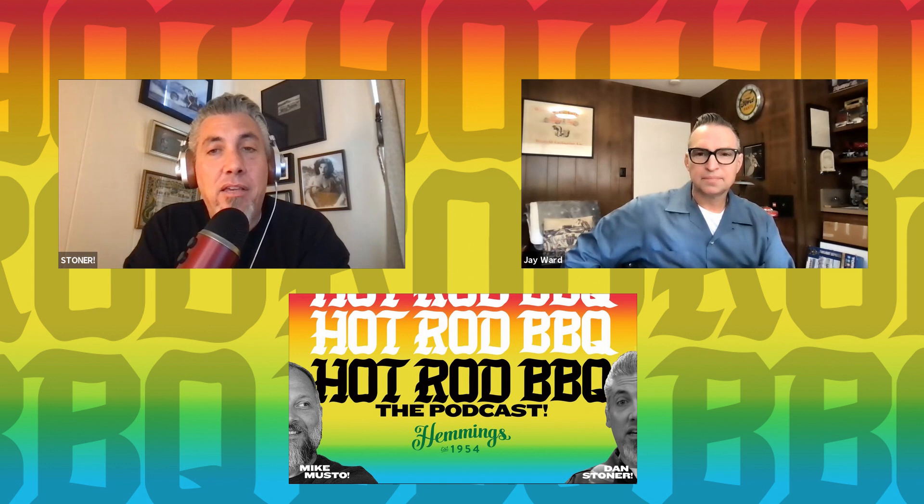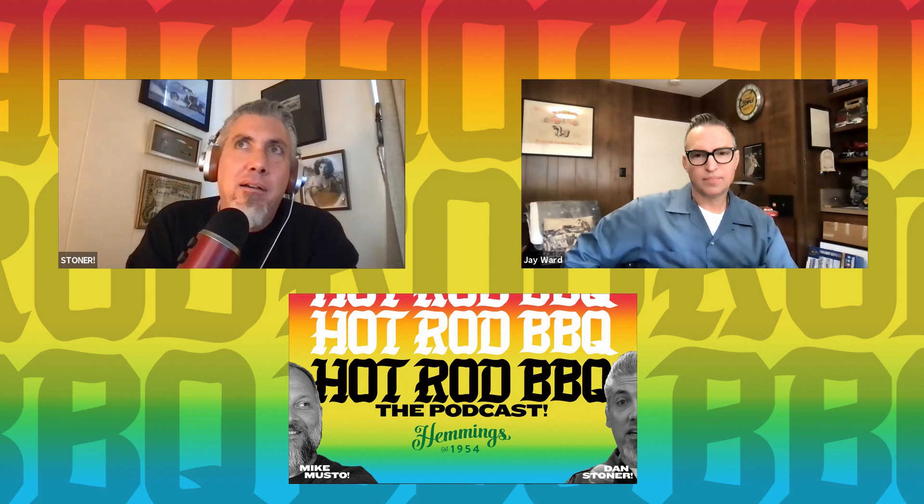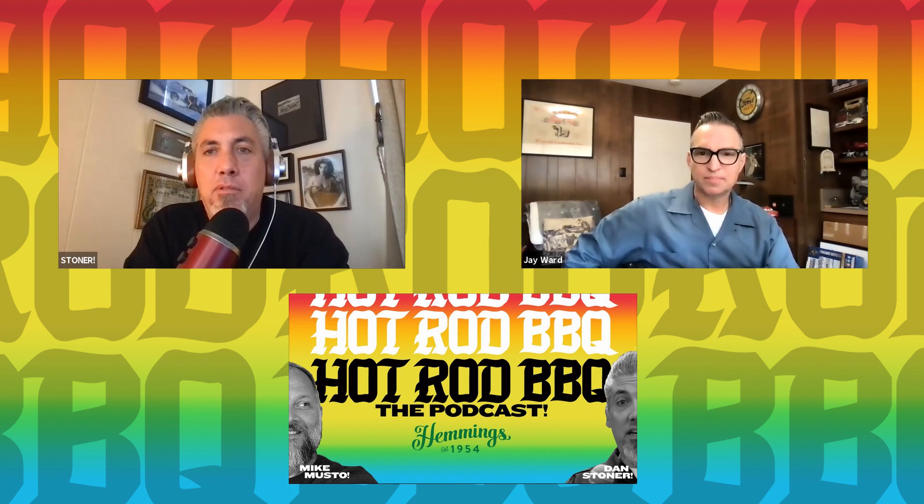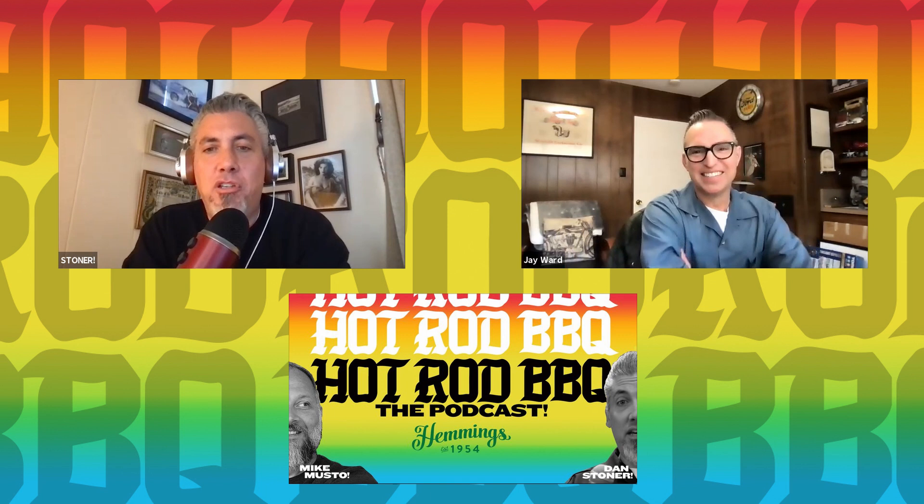Jay had a lot to do with the modern hot rod scene. I believe firmly that the whole idea of — and I will use the four-letter word — the rat rod scene kind of came up through the late '80s into the early '90s and has a lot of influence over everything you have seen when it comes to street culture, the tattoo scene, barbecue in Texas, the California scene, et cetera. Jay had a lot to do with that. So Jay, welcome to the Hot Rod Barbecue.